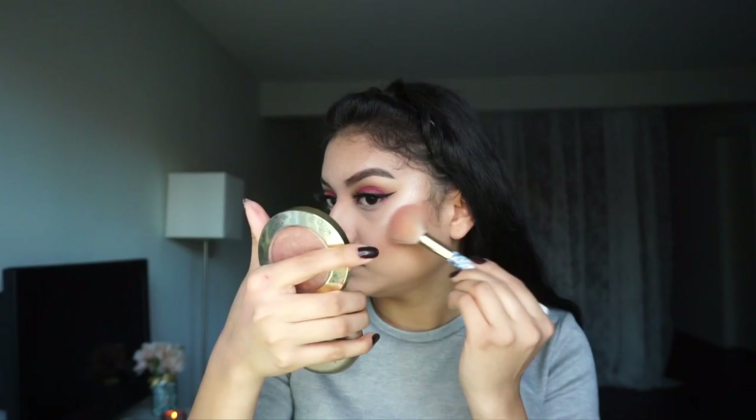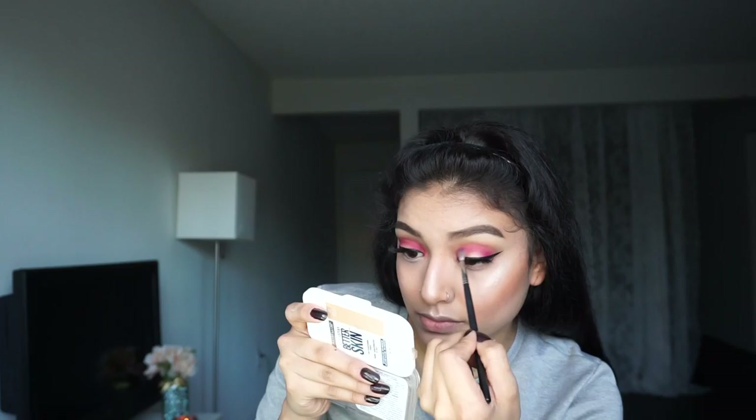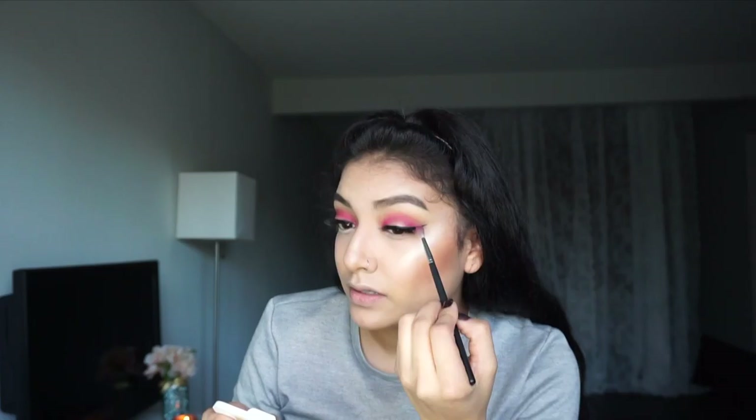I feel like my blush kind of didn't show up that much, so I'm gonna add a little bit more. Now that I'm done with my face, I'm gonna go back to my eyes and finish them up. I'm going to take that small little Morphe blending brush and some of the pink eyeshadow, and start kind of bringing the color up and out a little — just a little bit more so it can be a lot more blended. At this point what I'm doing with the lids is just adding anything that might have come off or just blending a little bit more.